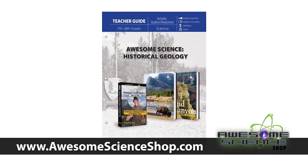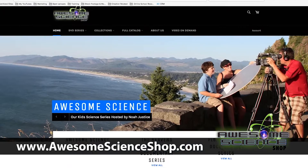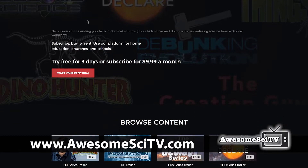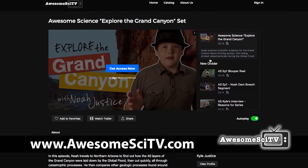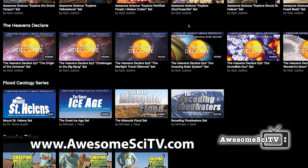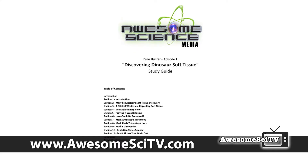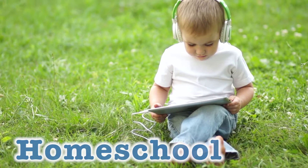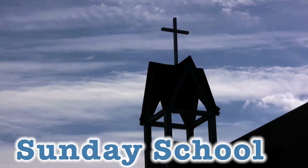As well as study guides for each title, and books which complement our programming — that's awesomescienceshop.com. We also offer HD digital copies and all bonus materials from our online platform at awesomescietv.com. Subscribe monthly or yearly to our entire library, or you can purchase or rent our titles. There are printable study guides for every program, which is a great resource for your homeschool student, Christian classroom, church, or Sunday school program.